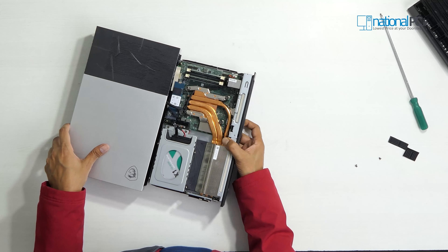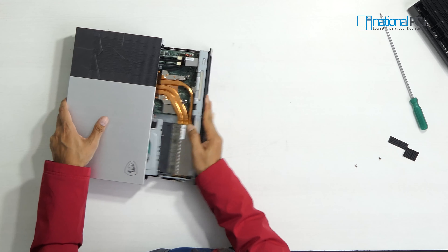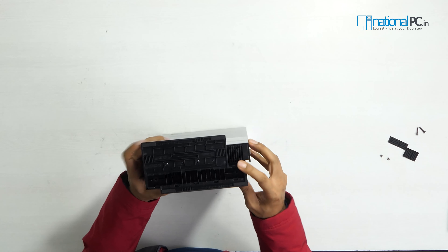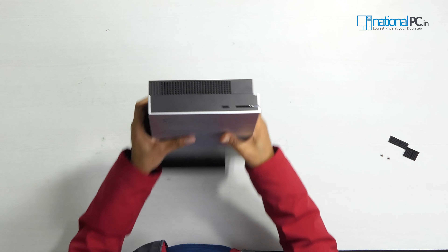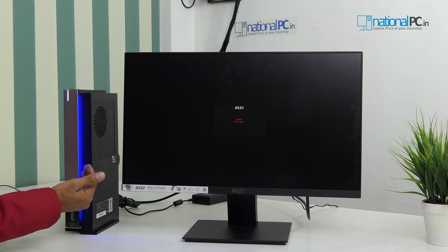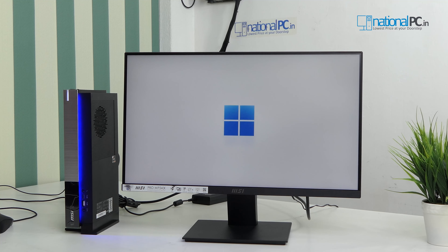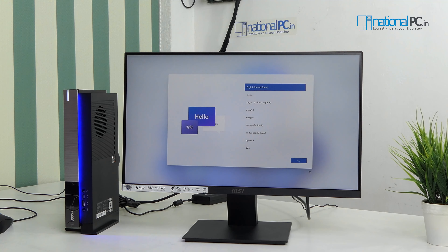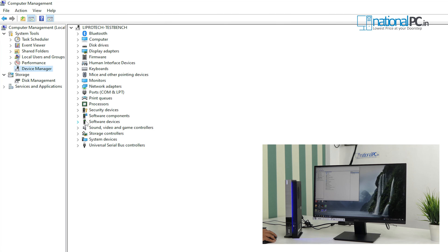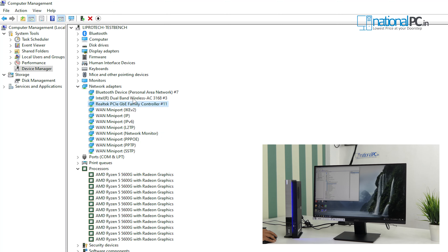All the installation is completed. Now we will close the motherboard cover. I will turn on this device and check all the specifications from the Windows panel. As it has pre-built Windows, it will first load Windows 11 and ask you to set up your details and create your account. From the Device Manager you can check: Bluetooth is installed, the processor is the 5600G, and the network adapters include Bluetooth, gigabit LAN, and Wi-Fi.